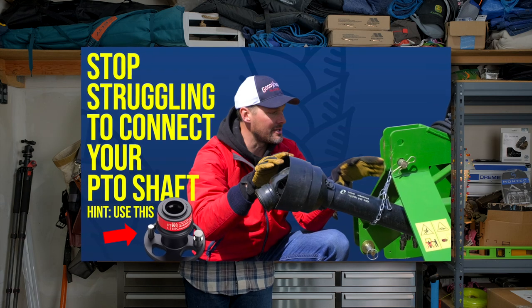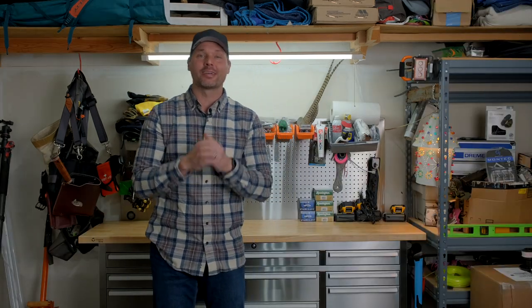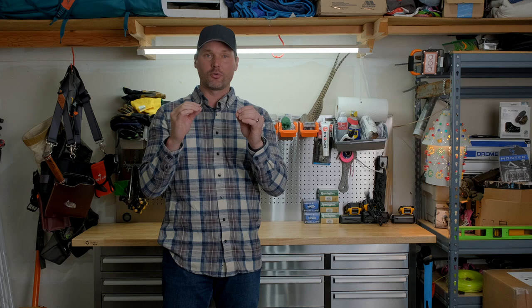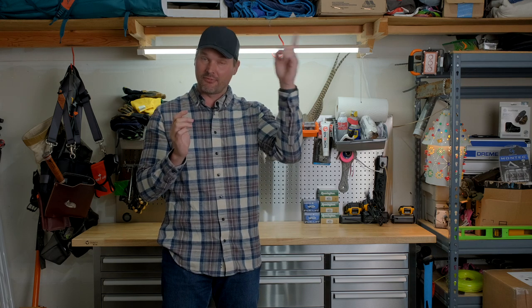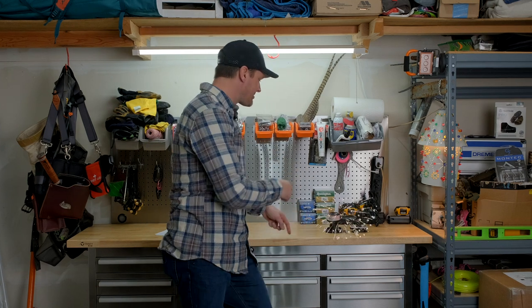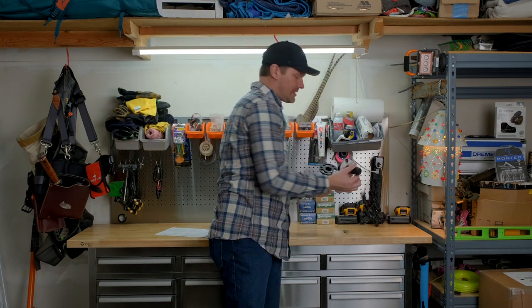For those of you struggling with connecting your PTO shaft, we did a whole video with tips on how to connect your PTO shaft to try to make life easier. Check that video out — there's a link up here. We also partner with tractorptolink.com where you can buy directly from them. They make a system that makes connecting your PTO shaft a lot easier, so I'd encourage you to check out that video for more information and explanation.